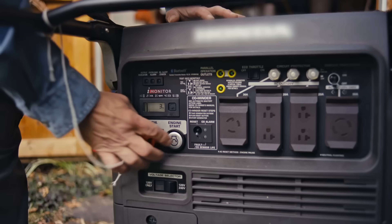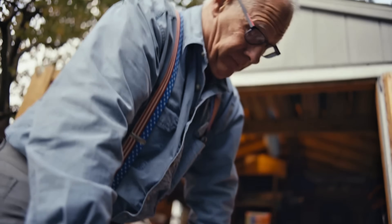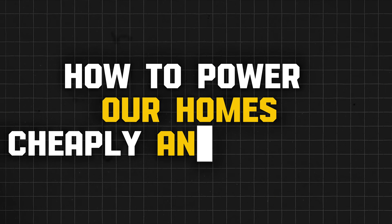For decades, an enormous puzzle has challenged people around the world: how to power our homes cheaply and cleanly. But now, a remarkable solution is emerging.